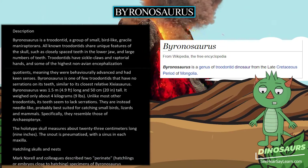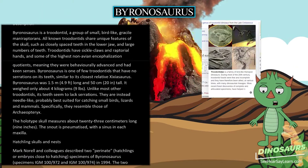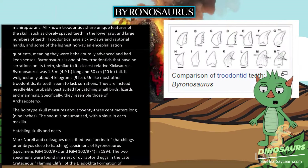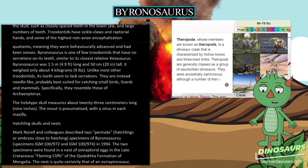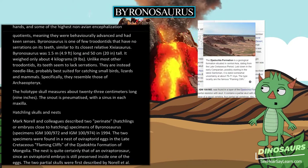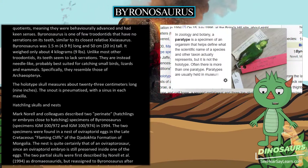Byronosaurus is one of few troodontids that have no serrations on its teeth, similar to its closest relative Shasaurus. Byronosaurus was 1.5 meters (4.9 feet) long and 50 centimeters (20 inches) tall. It weighed only about 4 kilograms (9 pounds). Unlike most other troodontids, its teeth seem to lack serrations; they are instead needle-like, probably best suited for catching small birds, lizards and mammals.